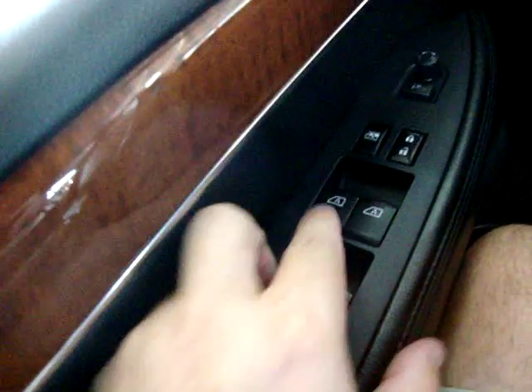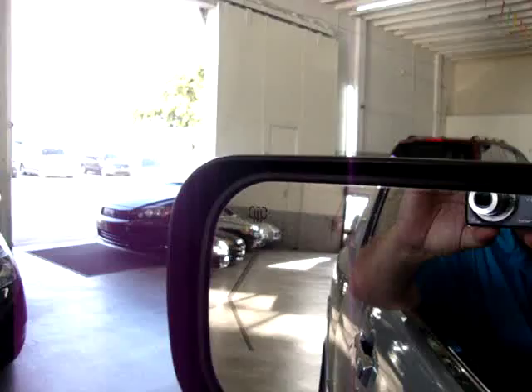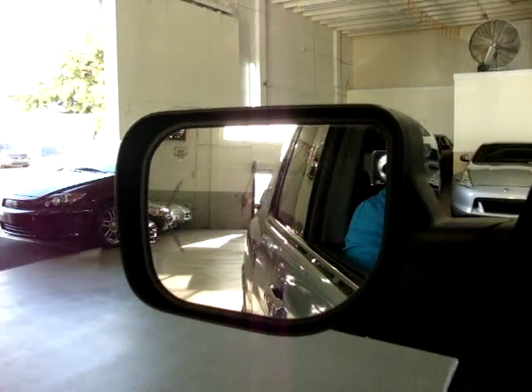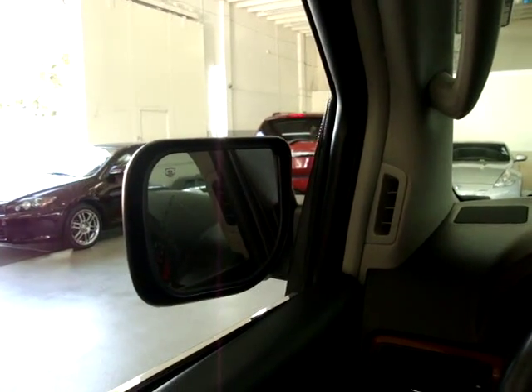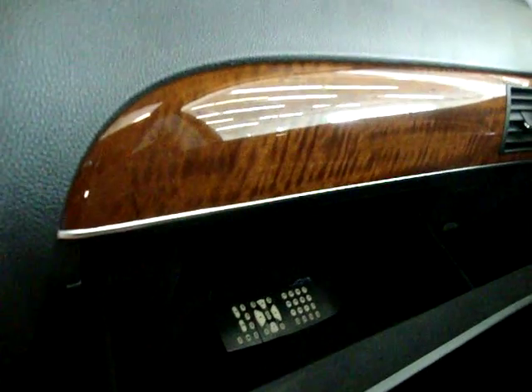The power windows are automatic one-touch — you don't have to hold the switch for the window to go up or down. The mirrors are heated and have a turn signal flash indicator built in, so even if the radio is loud and you can't hear the ticking, you'll see it flash in the mirror. The car has power folding mirrors, though they require the car to be on to work. There's a main glove box and a remote for the DVD in there as well.